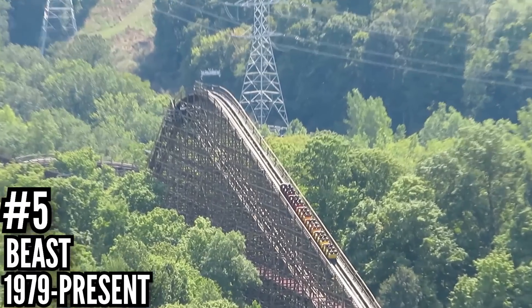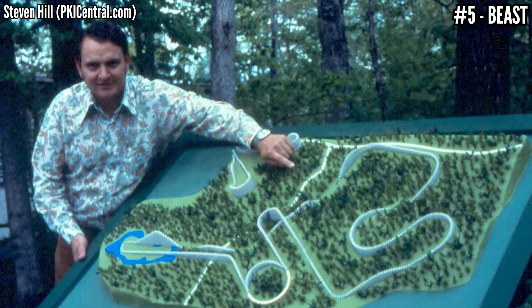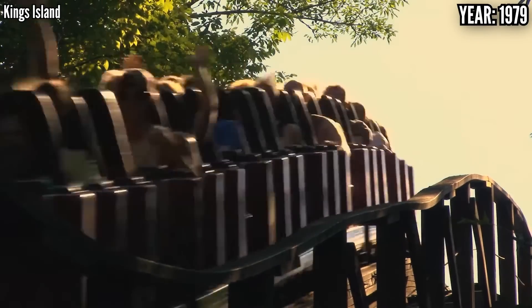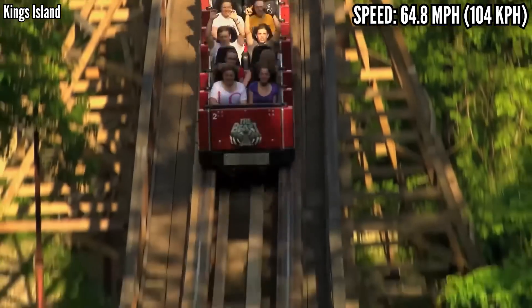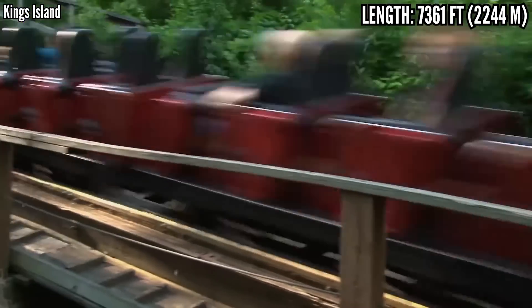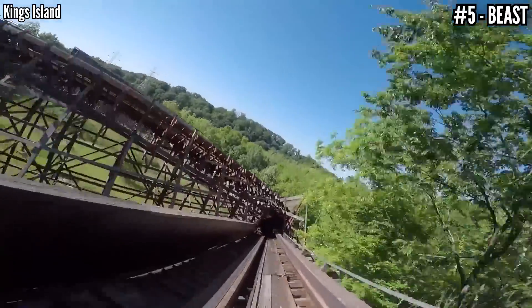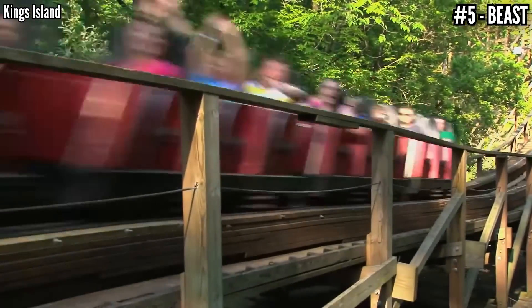Number 5: The Beast, a wooden coaster, opened in 1979. The park built this whole project in-house, led by their own Charles Dinn, and what a project this was. 43 years later, no wooden coaster has topped its length — an astounding 7,361 feet. It stands 110 feet tall, but dives into a tunnel at 141 feet, topping out at 64.8 miles per hour. It's a crazy ride to this day, but in 1979 it was completely unheard of. It takes place out in the woods and supposedly has the best night ride out there. This long ride ends with a 540-degree helix in a tunnel, following a long shallow drop, and it just seems to explode into it. It may not be the best ride experience, but it doesn't get more legendary and iconic than this.